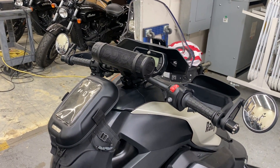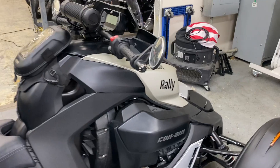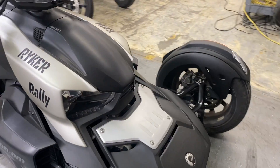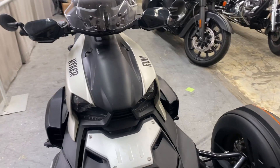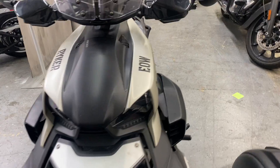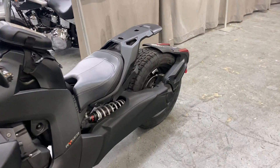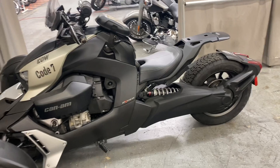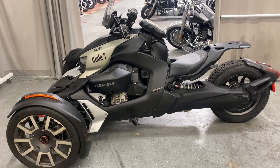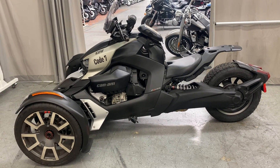It has a speaker and tank bag. We are open six days a week for test rides — come on in and check it out.